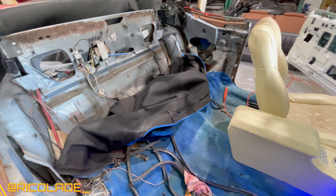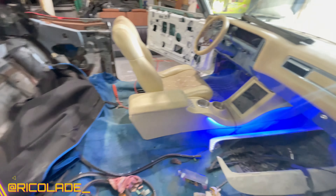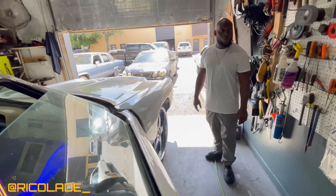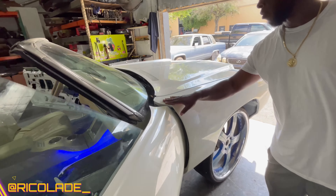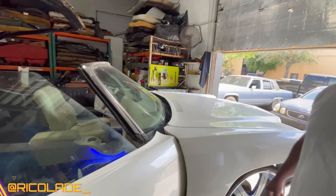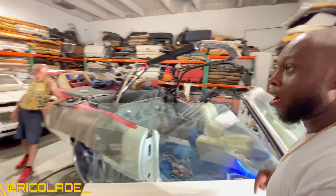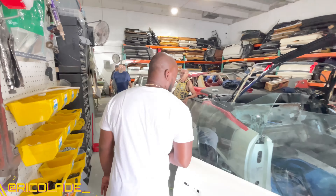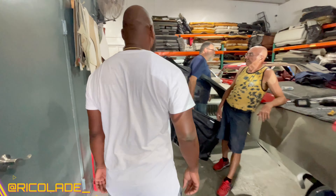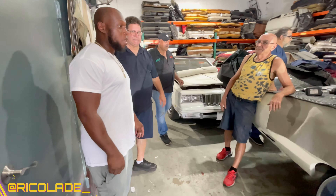They got the paint job. They did a good job on this paint job. I don't know who did it. Hey Nunez, who did the paint job? We don't know who did the paint job, but they did good work. Nice work — they did a nice job on the paint job.